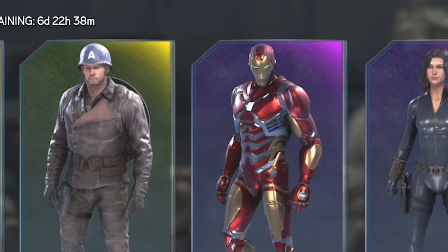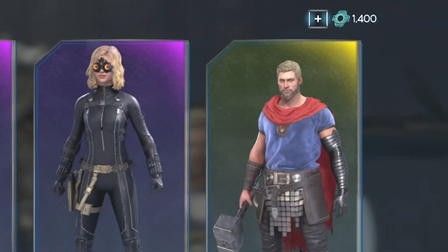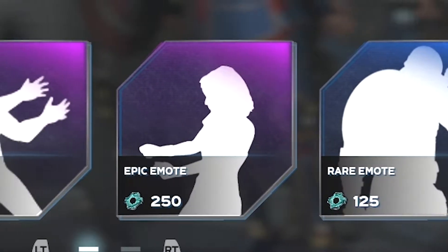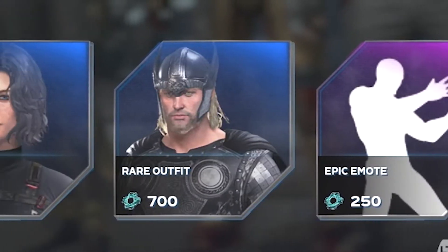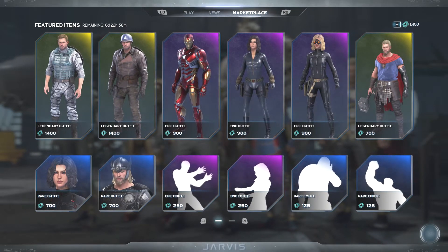What's up guys, welcome back to Avengers Daily. I'm able to actually talk again, so I'm super happy. Let's go ahead and get into the new featured items for this week, starting on Thanksgiving.